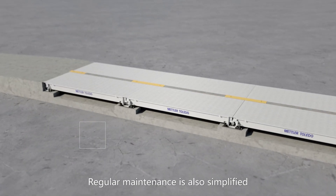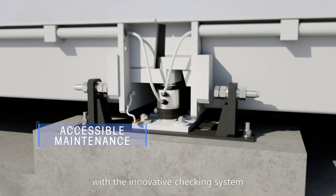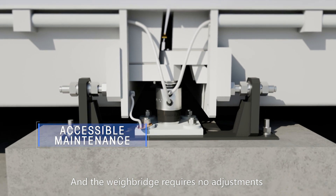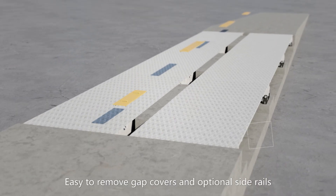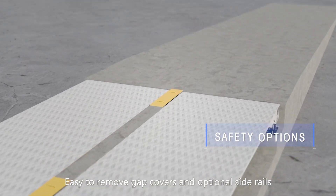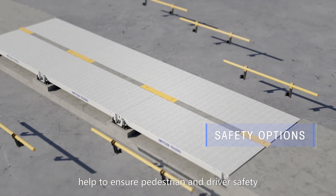Regular maintenance is also simplified with the innovative checking system, and the weighbridge requires no adjustments for seasonal temperature variations. Easy-to-remove gap covers and optional side rails help to ensure pedestrian and driver safety.